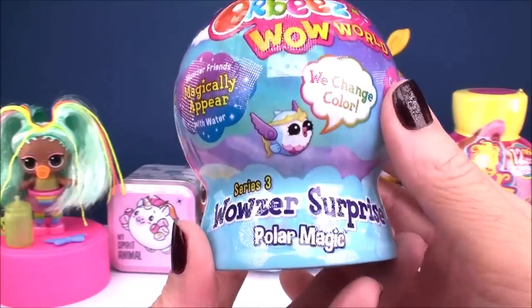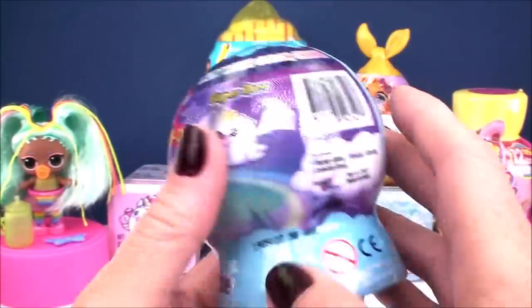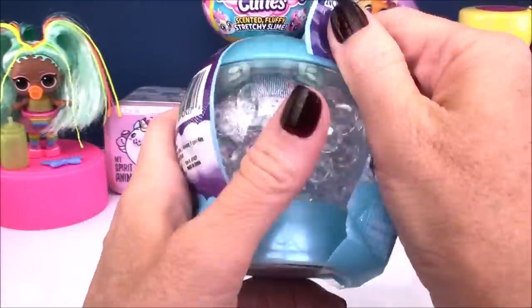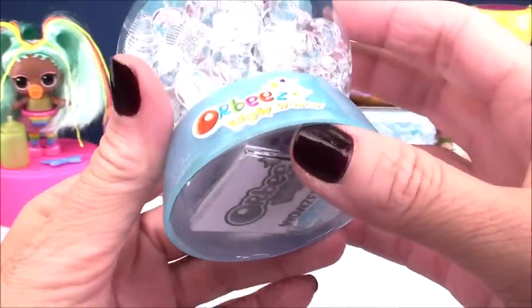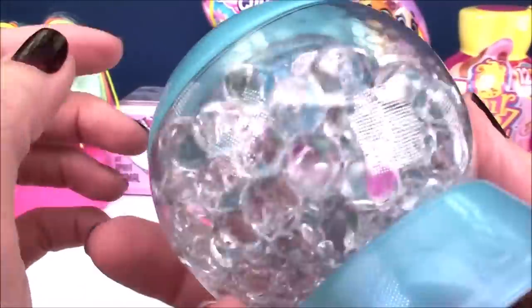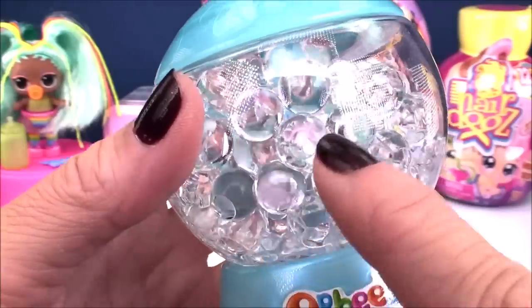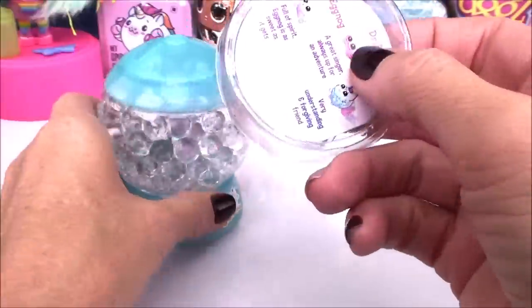Next up we have an Orbeez Wow World surprise from Series 3, called the Polar Magic Series. We've got a beautiful icy blue-colored snow globe with all our awesome Orbeez inside, and we have to add water to watch a magical creature appear. On the bottom of our globe we find our instructions.